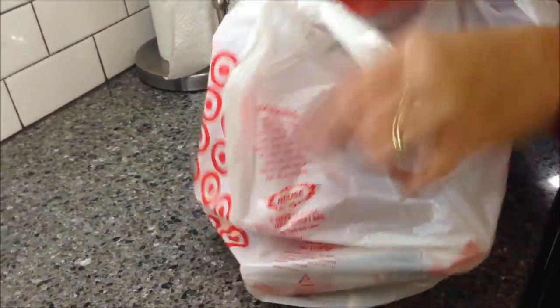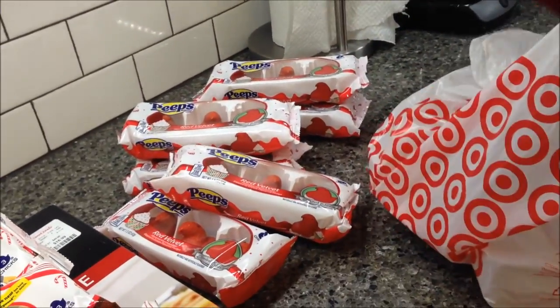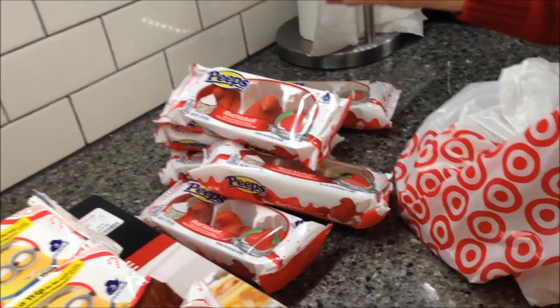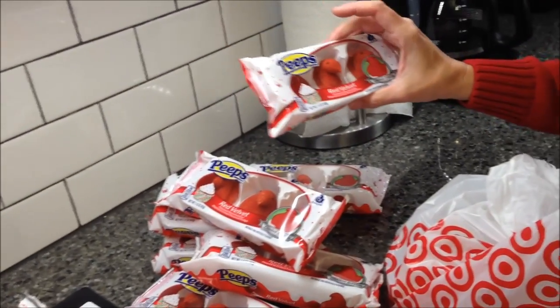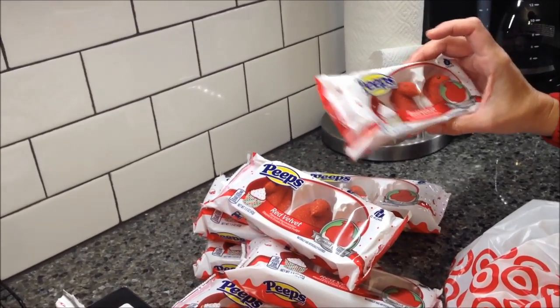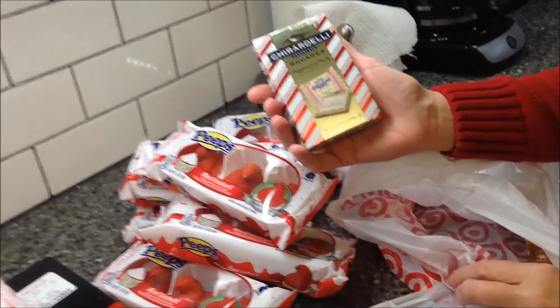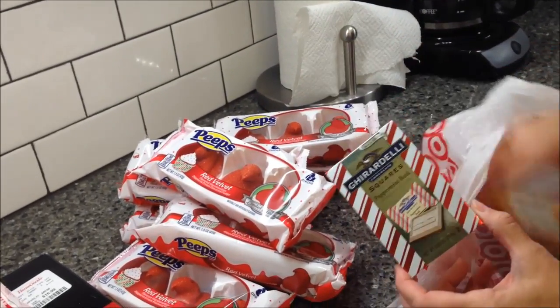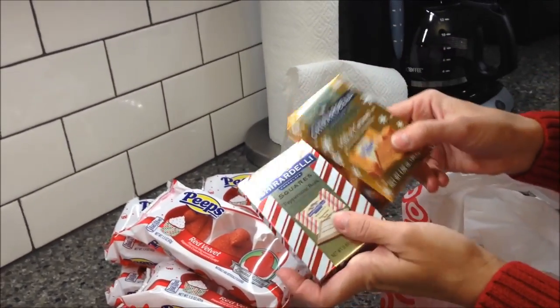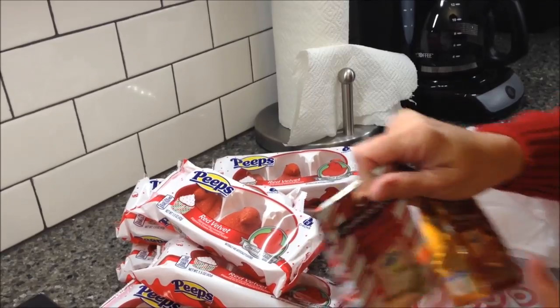At Target I bought seven of the red velvet peeps, and those are dipped in cream. Then I bought some Ghirardelli peppermint bark squares — somebody wanted me to try those. These were a dollar each, so I'm going to try the peppermint bark and the milk and caramel.